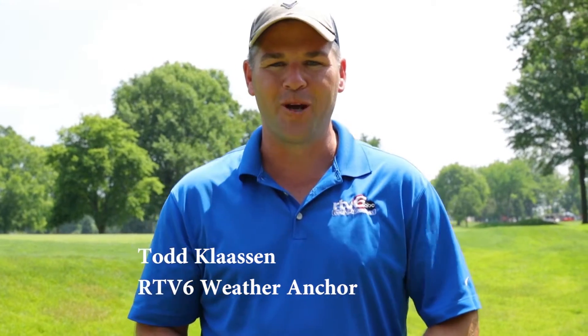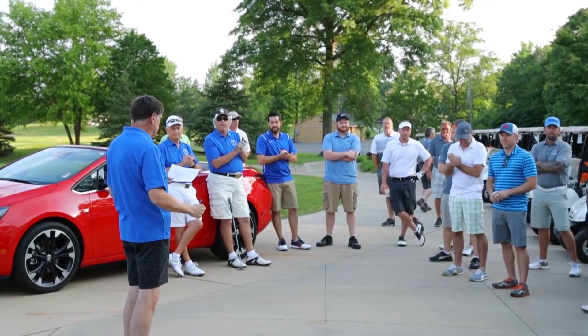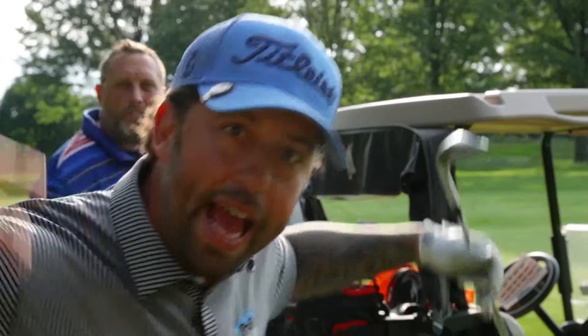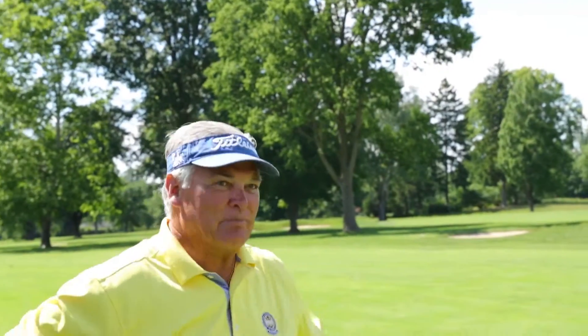I'm Todd Glossom from RTV6, here at the 100 Holes of Golf to help benefit the Wheeler Mission right here in central Indiana. Great cause — helping fight homelessness, and they're on the front lines fighting the addiction problem we have here in central Indiana as well. I think a lot of the work goes unnoticed by the general public, and they do just an absolutely tremendous job helping the homeless and those fighting addictions.